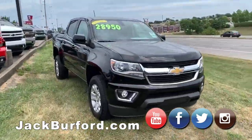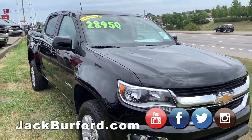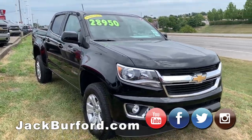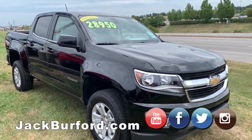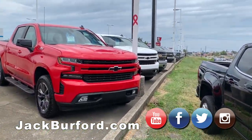And a really good deal on this Colorado — manager special, $28,950 on this truck. Sharp Colorado. Come and get it. Jack Burford Chevrolet on the EKU Bypass here in Richmond, where Chevys cost less.